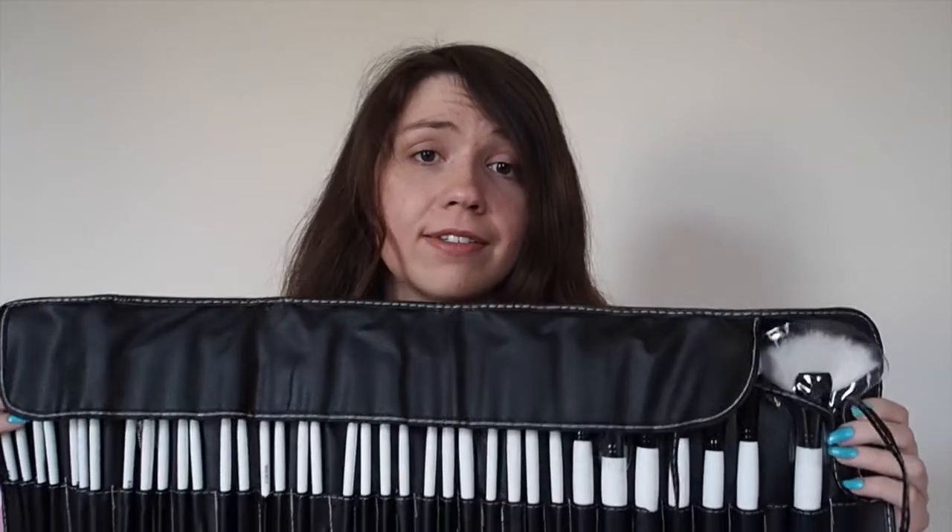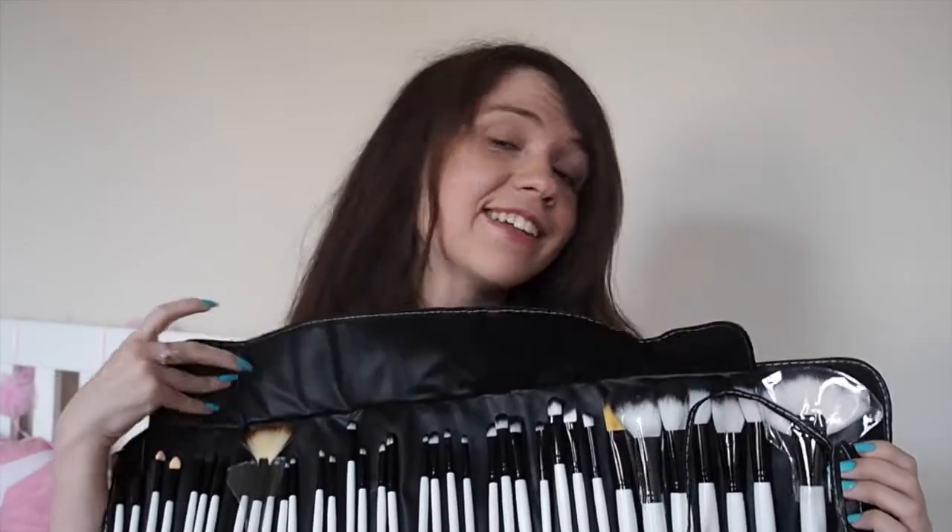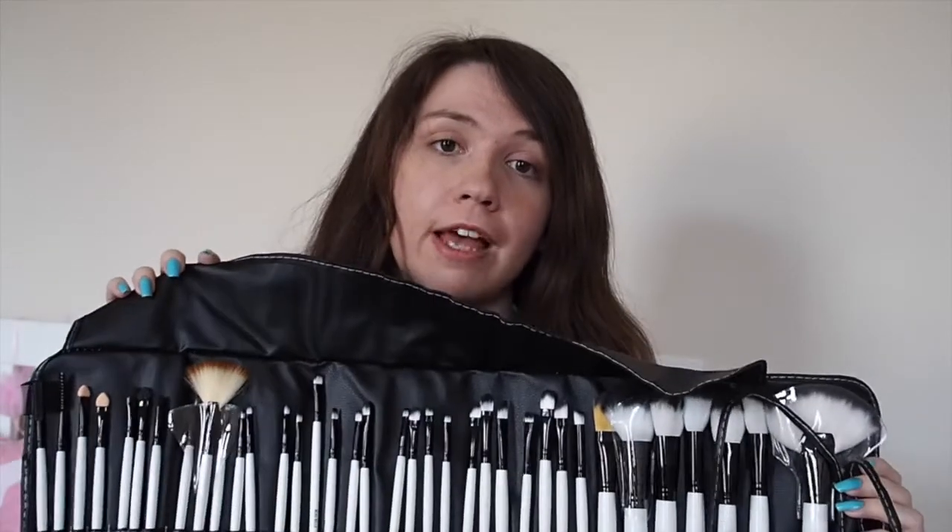Finally, as far as products go, I have these brushes from Beau Bell that were also sent to me — originally for an Instagram post, but I thought I'd show them anyway. As you can see, there are a lot of brushes; it's actually quite a full set and it's hard to get them all in frame.